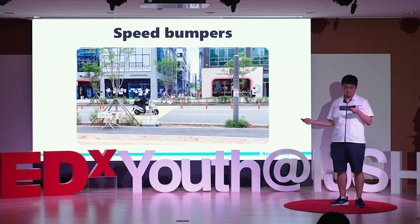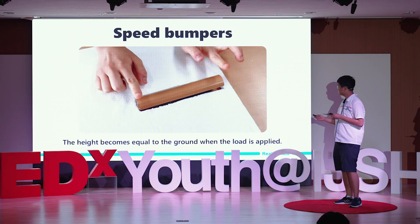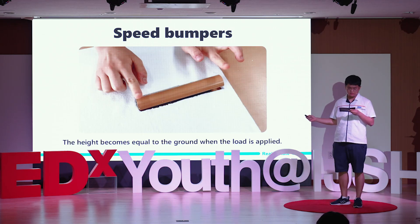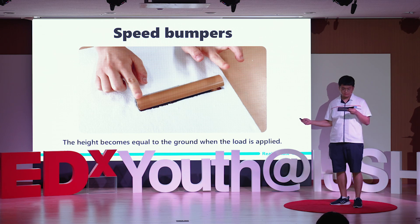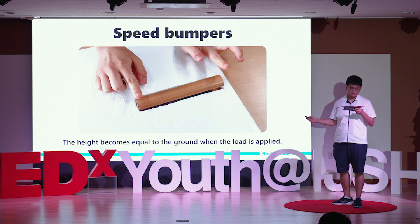We can easily identify the car thrown by the speed bump in the LED light. We thought we can reduce accidents if the speed bump maintains its form visually, but its height becomes equal to the ground when a load is applied. So we decided to use a spring mechanism.